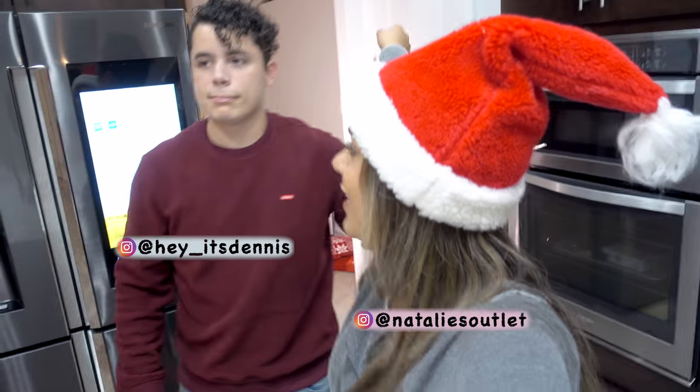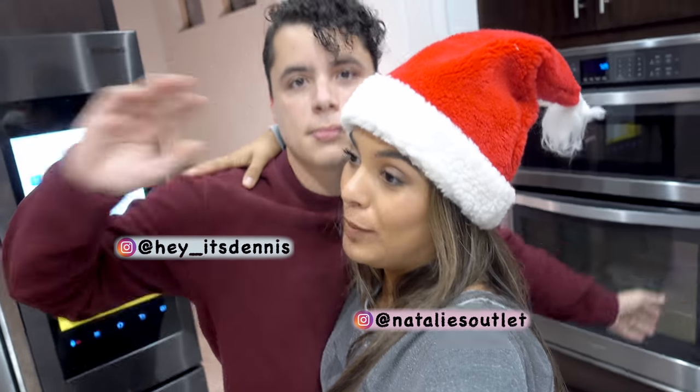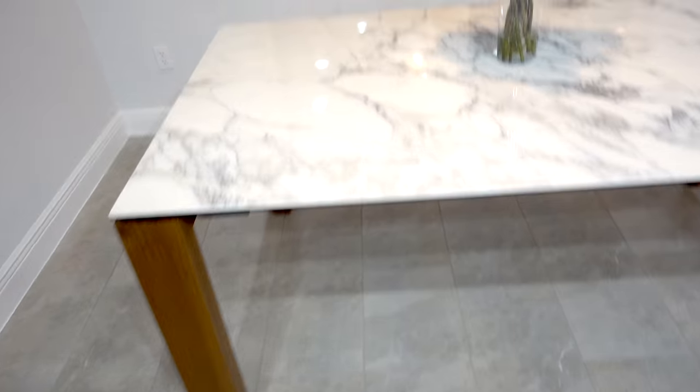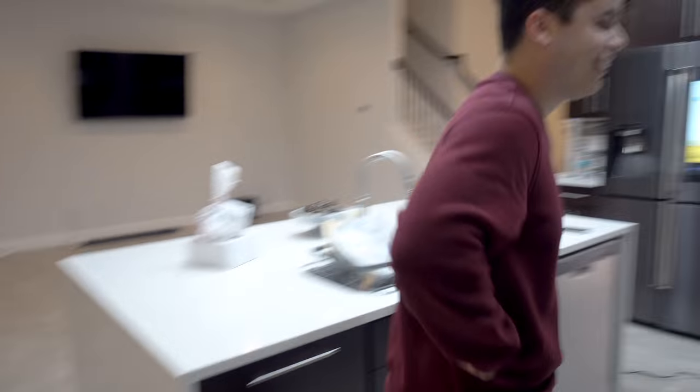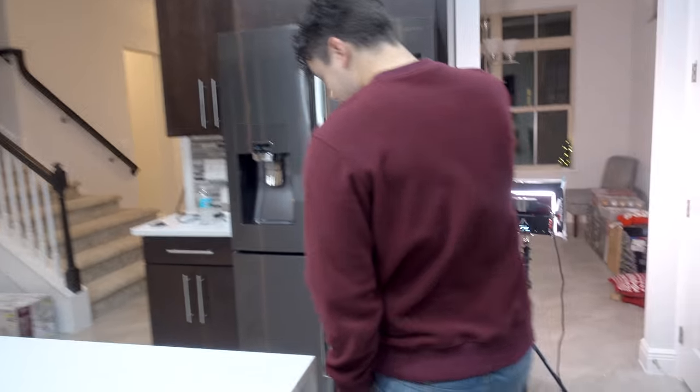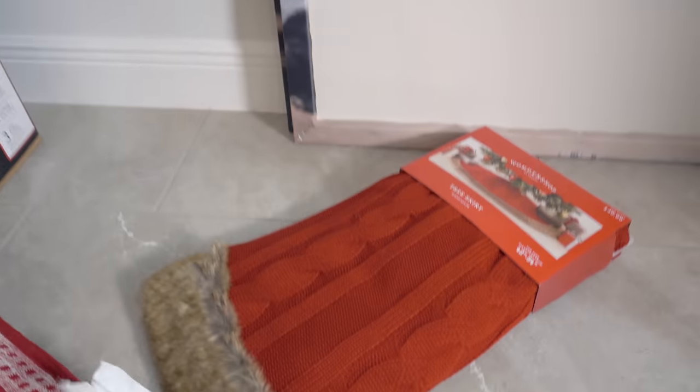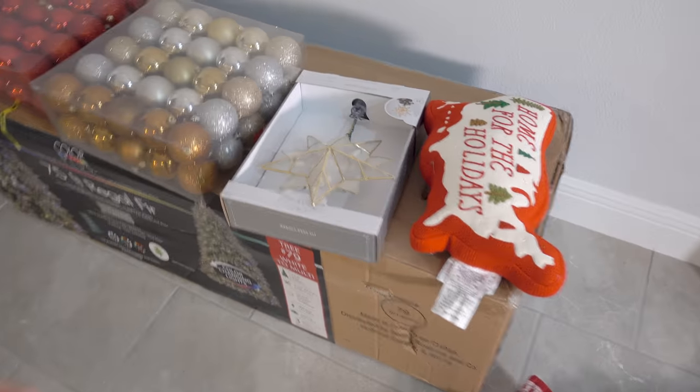Today is a very special day because Dennis and I are going to be preparing the Christmas tree for the very first time. From last time that you saw it, we got our dining table finally — look how beautiful it is! We got the Christmas stuff going over here, and we got these lights because, you know, YouTubers. I actually bought this from Target. Dennis and I decided on this one — he really, really liked it. And here are the balls and ornaments. Let's get to decorating.